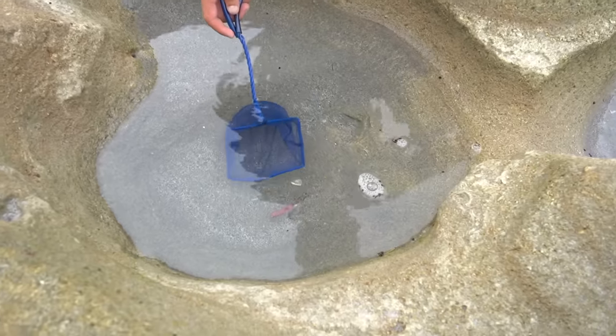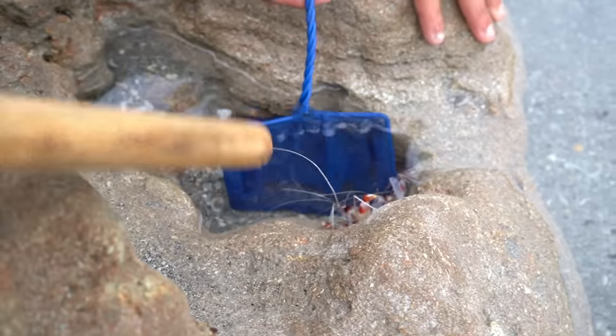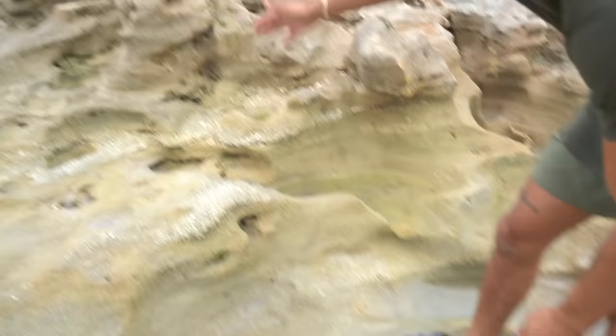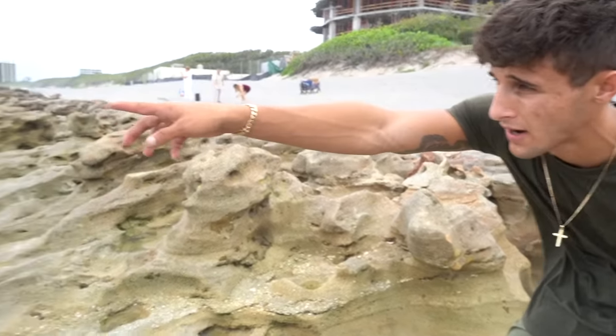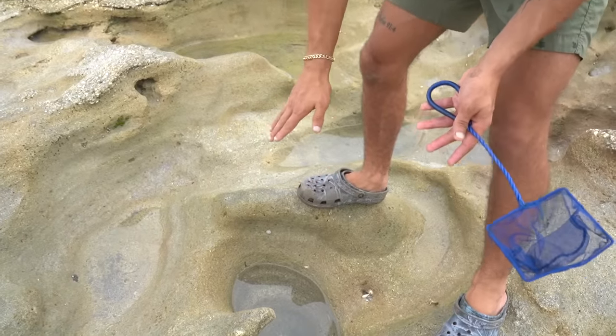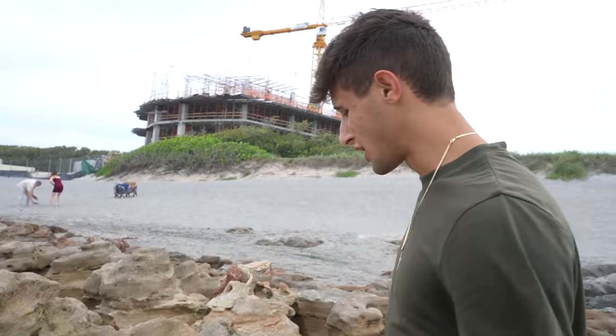We're going in! All these little tide pools are full of water. What happens is the water completely drops from the beach - all that water is usually covering this area, and when it drops it fills up the little pocket holes. A lot of the time, invertebrates, little fish, and stuff get trapped up in here.